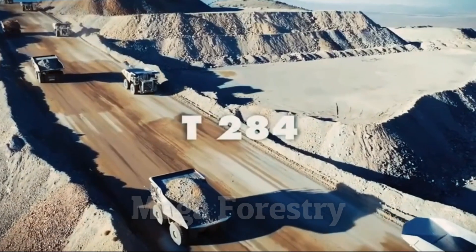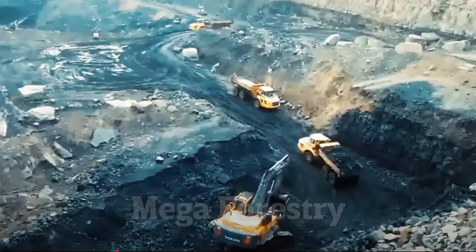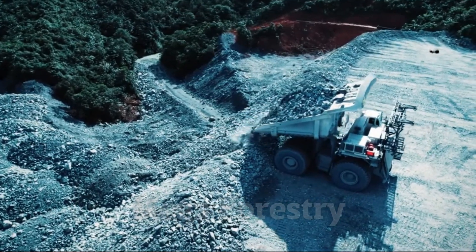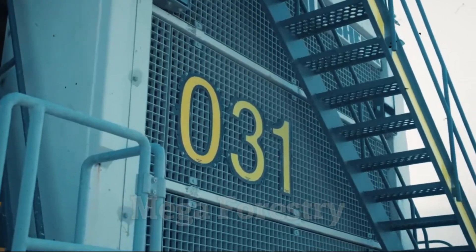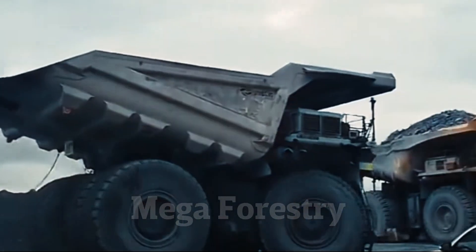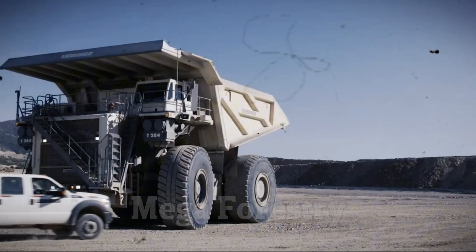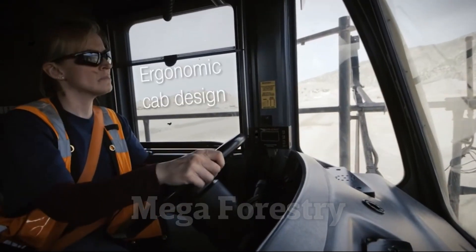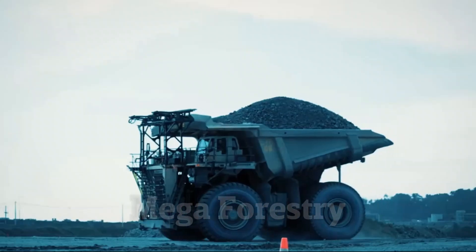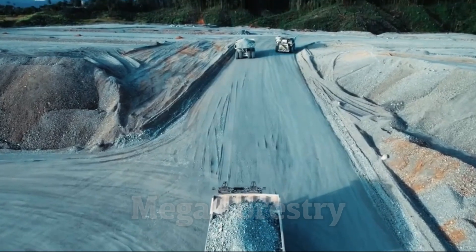Its 4,000-horsepower engine ensures it can move at speeds of 40 miles per hour, even while carrying massive loads. Its massive tires, each standing over 13 feet tall, are specifically designed to handle extreme weight and rugged terrains. Despite its enormous size, the Liebherr T-284 is built for fuel efficiency, using advanced technology to optimize fuel consumption. This makes it a top choice in coal and iron ore mines, where it helps transport vast amounts of raw materials across rough landscapes.